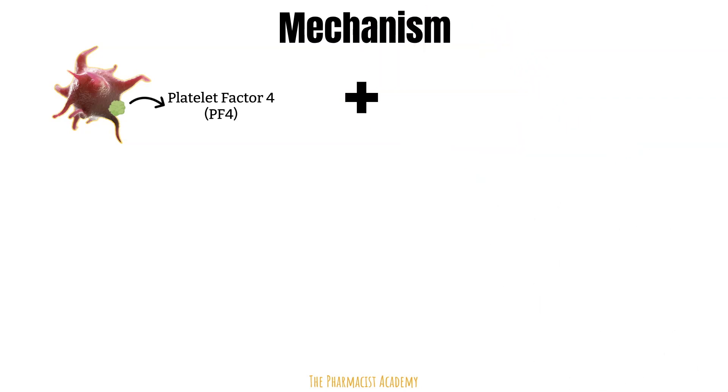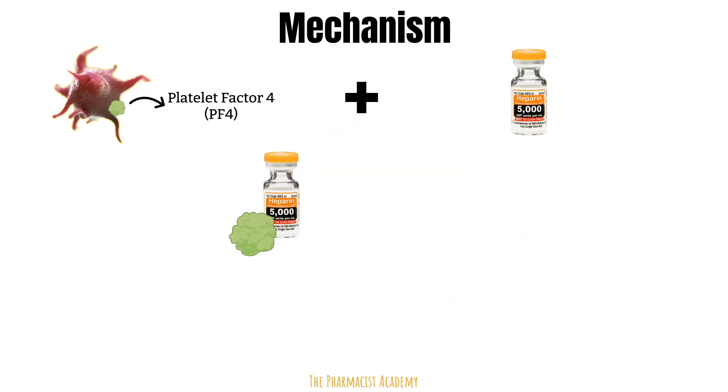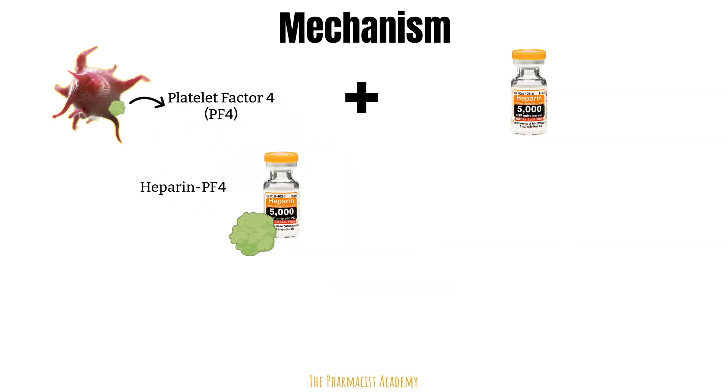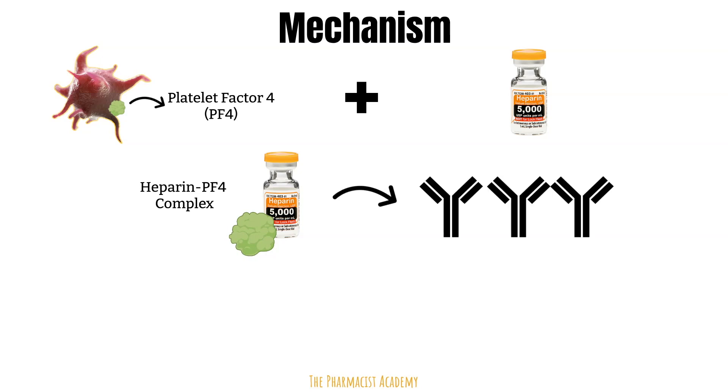In patients with HITs, when exogenous heparin is given to the patient, platelet factor 4 may bind to it in the body, and this interaction leads to the formation of a complex called the heparin-platelet factor 4 complex. This complex may trigger formation of antibodies like IgG, IgA, or IgM. The key point is that these antibodies are specific to the heparin-platelet factor 4 complex.